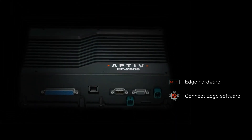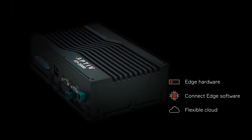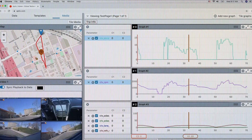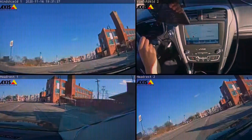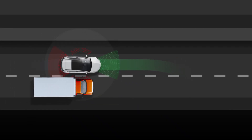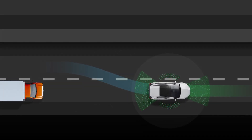And by integrating Edge hardware, Connect Edge software, flexible cloud capabilities, expert services, and the Qualifier web application for advanced analytics and visualization, Aptiv Connect Qualifier enables continuous validation and improvement throughout the life of every vehicle.